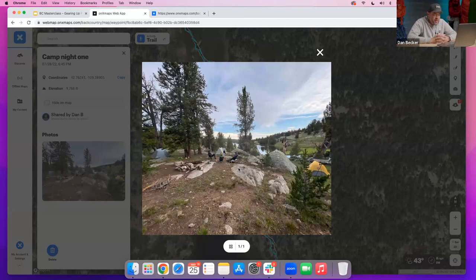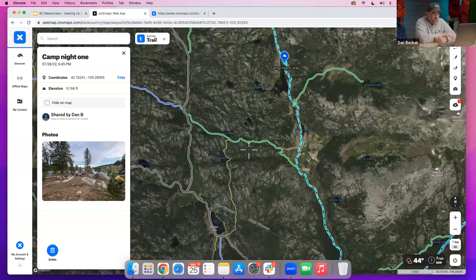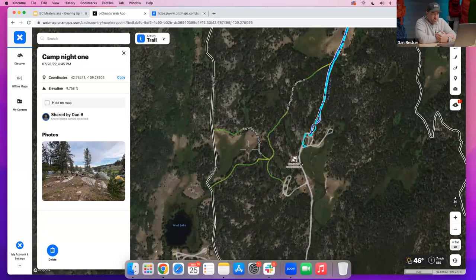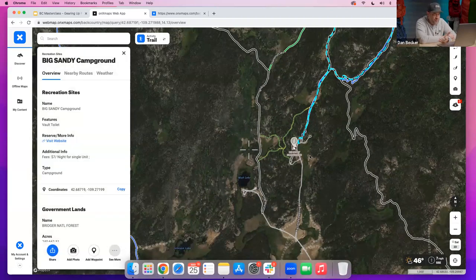They flew into Salt Lake City and drove to the Big Sandy Trailhead. They could have camped there — you can see the campsite easily on Onyx — but they wanted to get going right away. Dan was with buddies who go backpacking with him once a year, so while they don't backpack as much as he does, he knew this hike would push them a little bit but wasn't anything terrible.